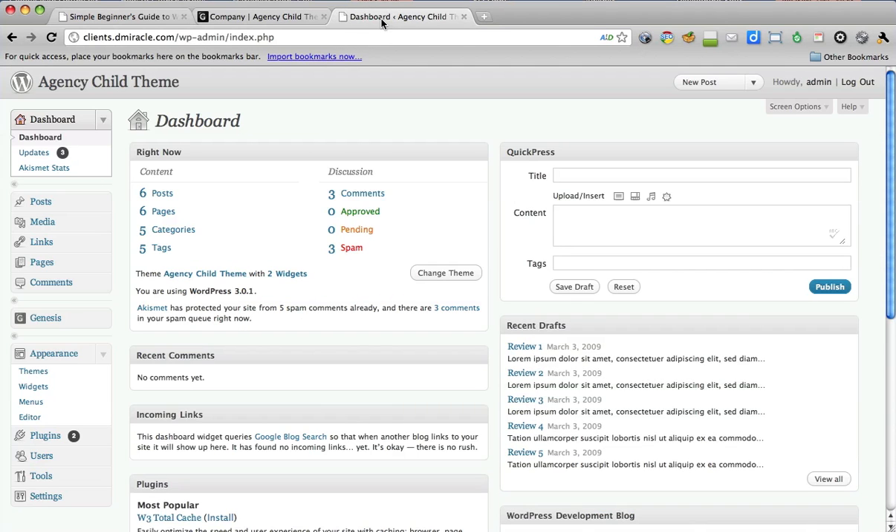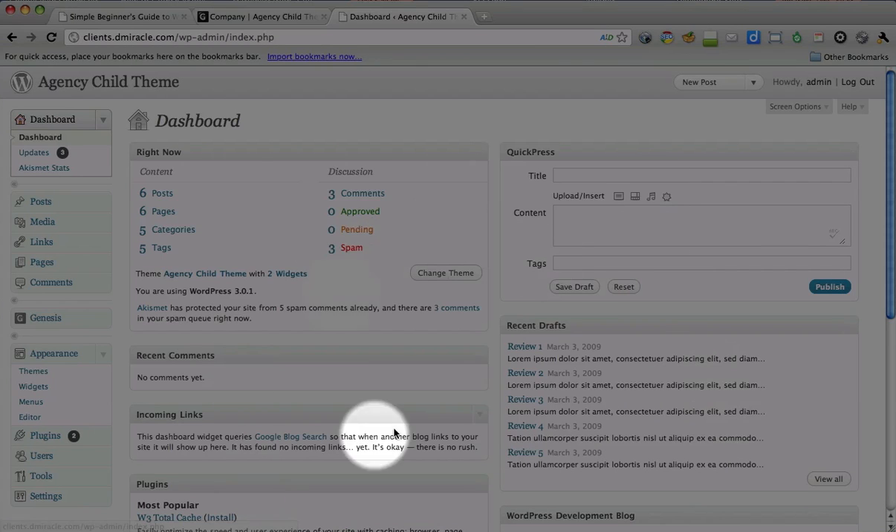When you first come to WordPress and log into the backend — what's called the admin area — you'll come to a login screen. When you enter your username and password and click Login, you'll end up in what's called the dashboard. A lot of people just call it the WordPress backend or dashboard. For now, just forget all of this and don't worry about what it all is.